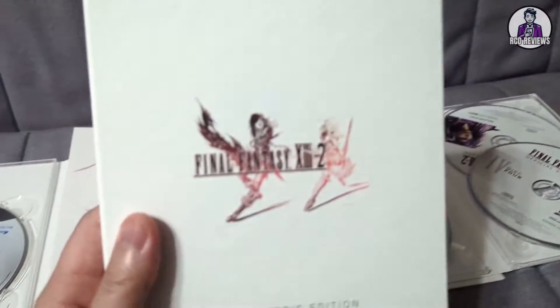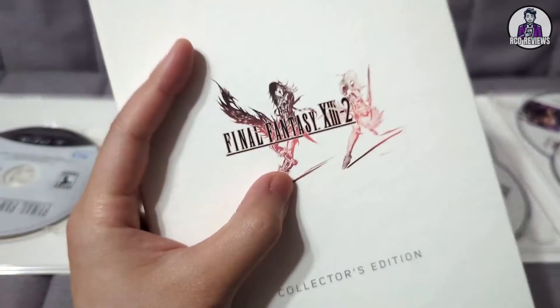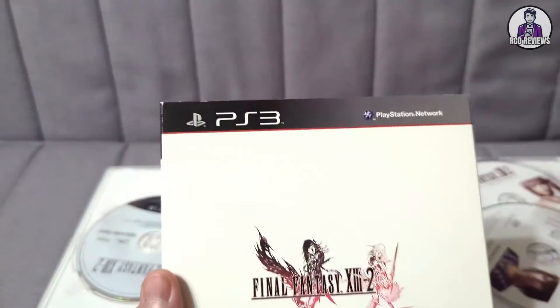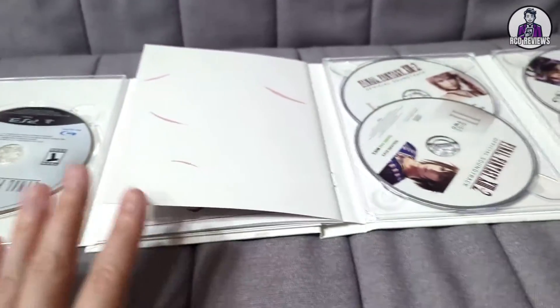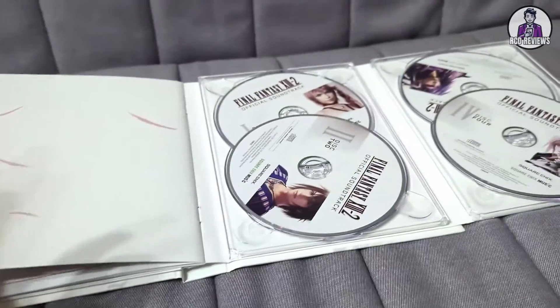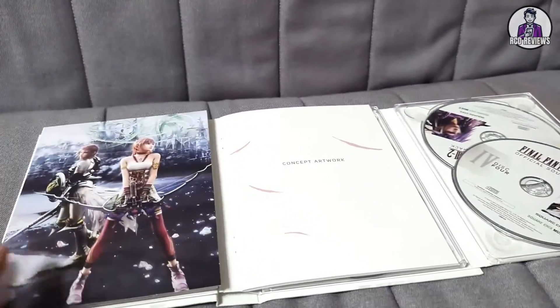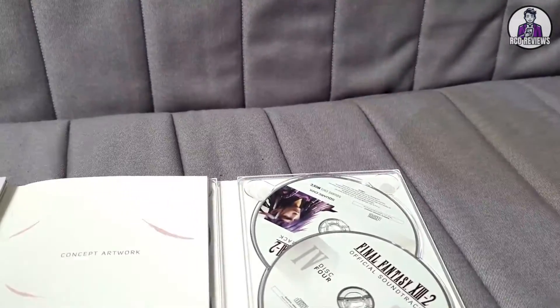This collector's edition is definitely one to get if you like the Final Fantasy XIII series. It's gorgeous — everything about it, the PS3 logo, or Xbox 360 if you have that version. Not much left in stock. And I still keep this one to this day because, even though it's not my favorite Final Fantasy game, the package is great.